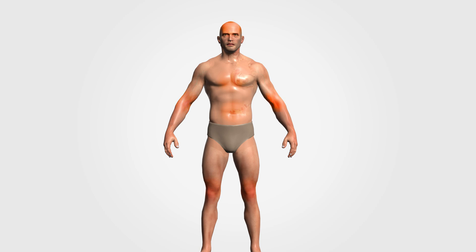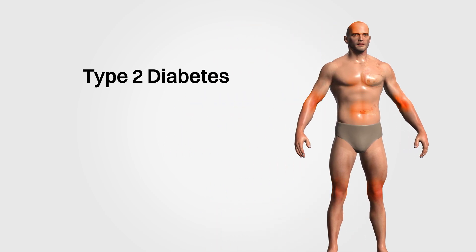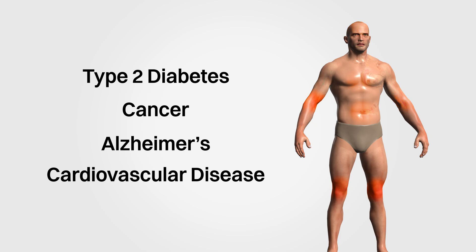Over the last two decades, more and more research has consistently linked chronic inflammation to chronic diseases such as type 2 diabetes, cancer, Alzheimer's, and cardiovascular disease.